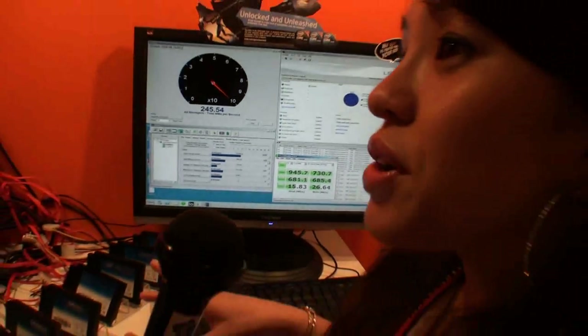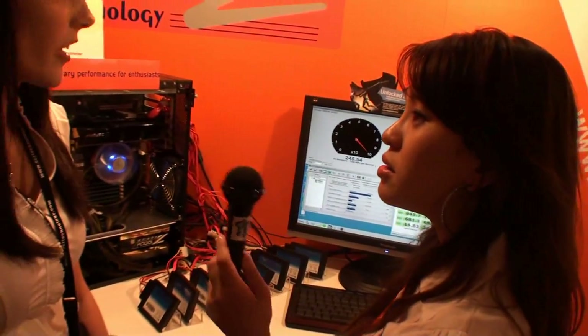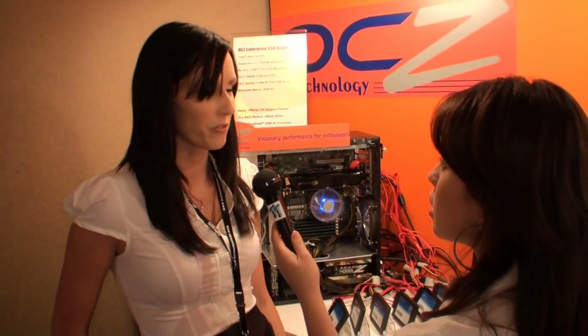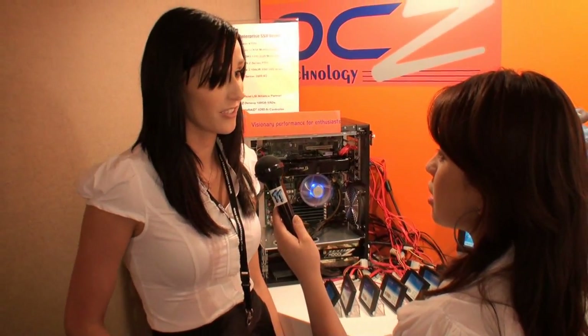Is OCZ going to be concentrating on SSDs from now on? Yeah, SSDs are our core product at this point. We still offer memory and power supplies though. And as the trend you see in the market at the moment — the acceptance of SSDs is growing every month. Every month we see more and more people adopting the technology, because it's going to come to a point where you just have to adopt SSD technology to get the performance that you want.